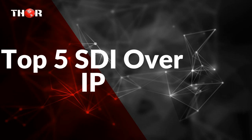Thor Broadcast would like to present our top 5 SDI over IP. Here we have 5 professional grade quality products.